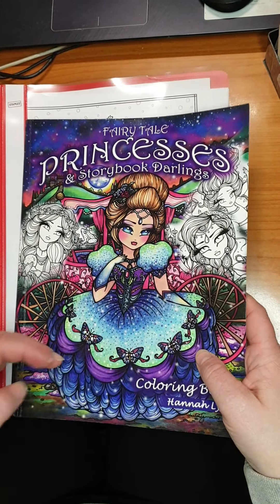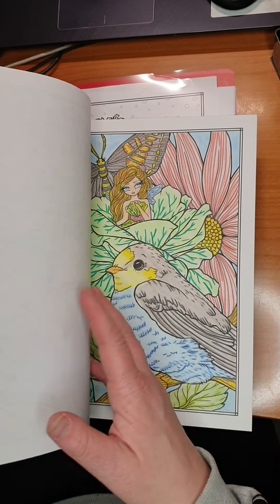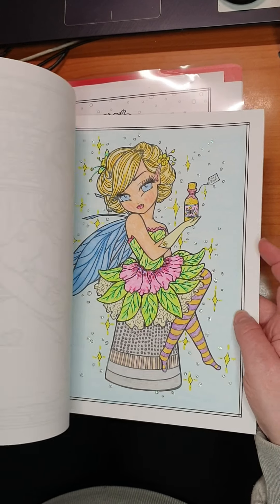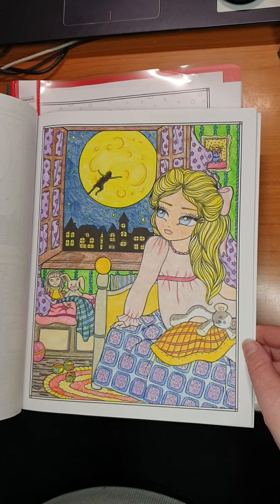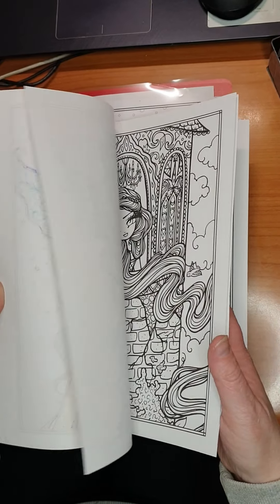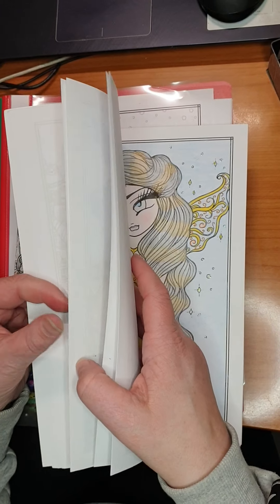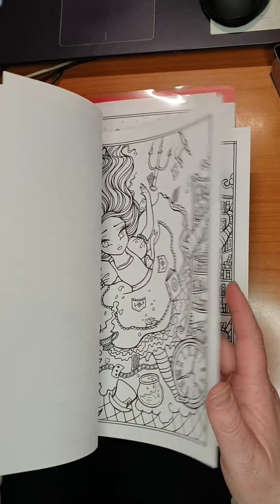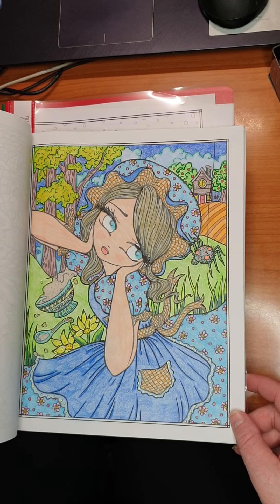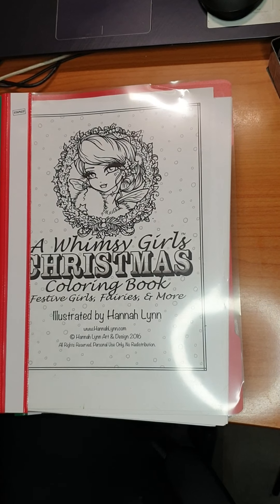Then I have Fairytale Princesses and Storybook Darlings by Hannah Lynn. Another couple in here. I don't remember the name of the story though. I've done this one, and here I've done one, and another one — same picture. Beautiful book. Didn't do any more. Fairytale Princesses and Storybook Darlings.